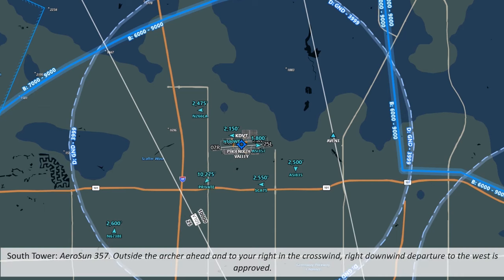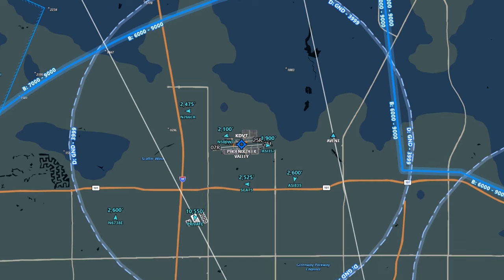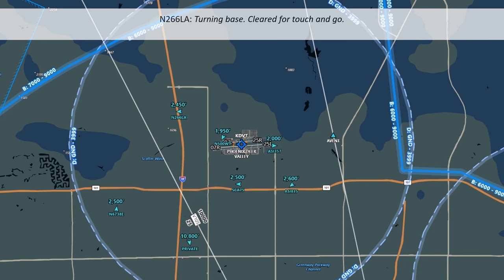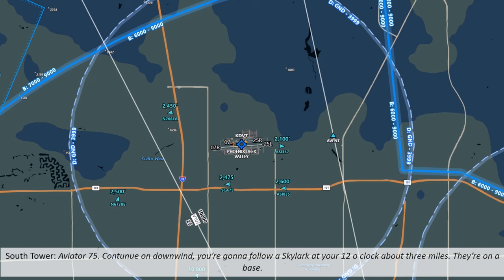Aerosun 357 is outside the Archer, heading right on crosswind with a right downwind departure to the west — they acknowledge. Aerosun 357 has popped back up; they'll be leaving the pattern, flying a downwind behind Aerosun 835 and continuing west. That helicopter is landing soon, so 266 Lima Alpha can make their base turn. Aviator 75 is told to continue to downwind and follow the Skylark at 12 o'clock at about 3 miles. So our Skylark has entered the pattern — Aviator 75 will follow them.